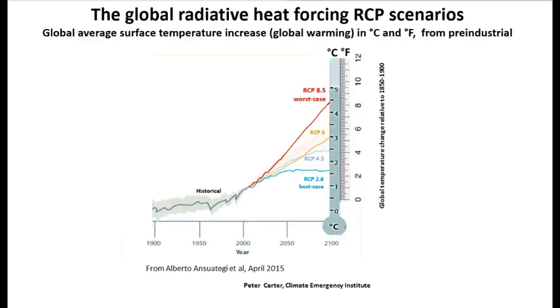The focus of this video is the worst case scenario — it is the worst case RCP 8.5 scenario. These are RCP scenarios, global radiative heat forcing, going from best case projection to worst case projection. The diagram in front of you is the global climate change indicator of global average surface temperature increase. I've chosen this one because it shows both degrees C and degrees F from pre-industrial. RCP 8.5, the worst case, heats up fastest and more than any of the other scenarios. The best case scenario is called RCP 2.6.